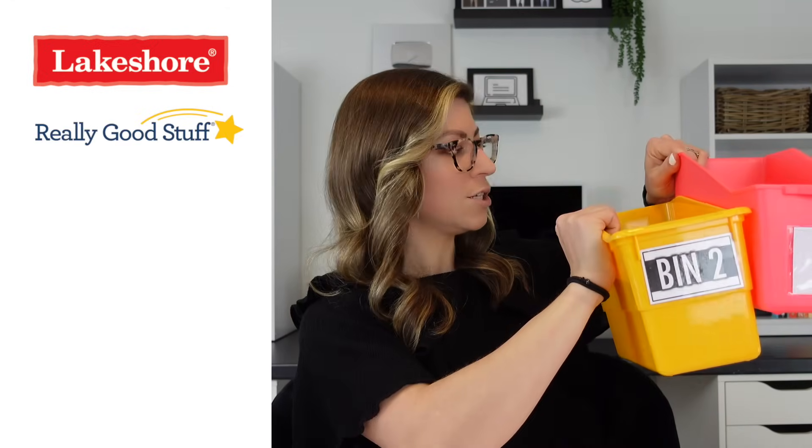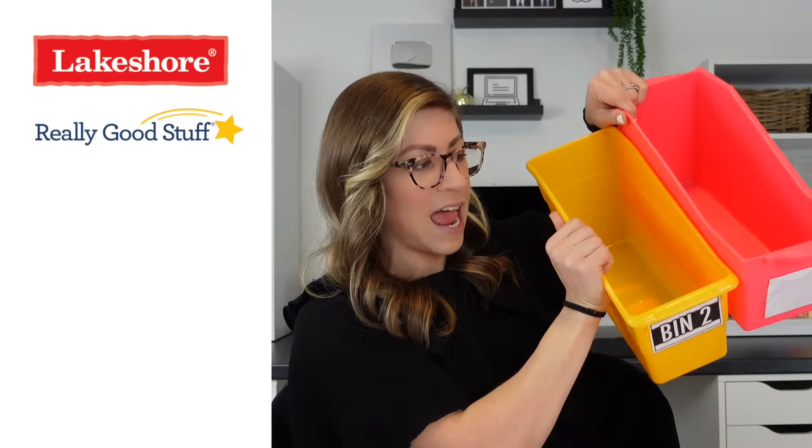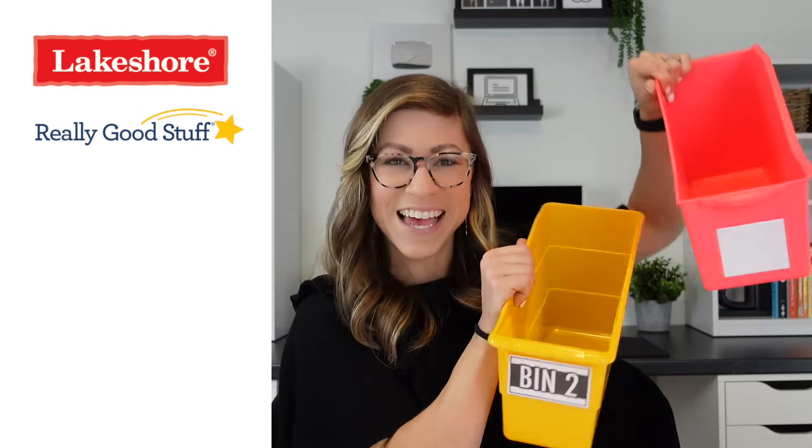The chapter book bins held my library chapter books — super durable so students could take books out, look through them, and put them back, keeping everything together in the library area. Where to find them: the Lakeshore and Really Good Stuff bins are from their respective stores; the Really Good Stuff ones are slightly smaller. Similar book boxes are also available at Target, Walmart during back-to-school season, and on Amazon.